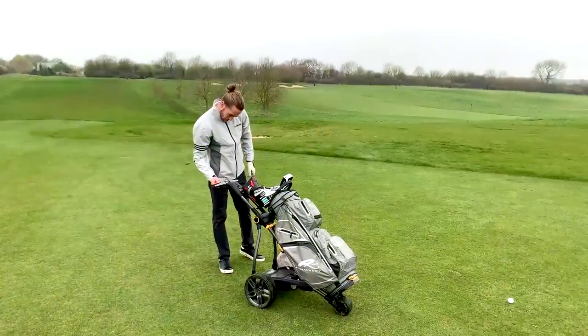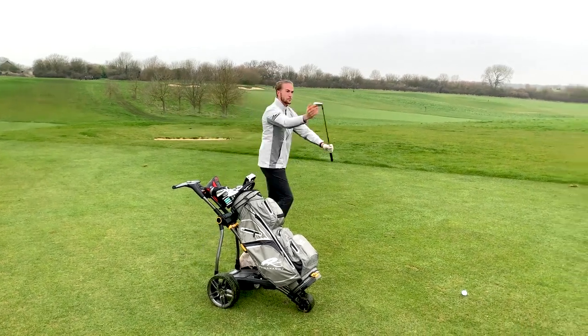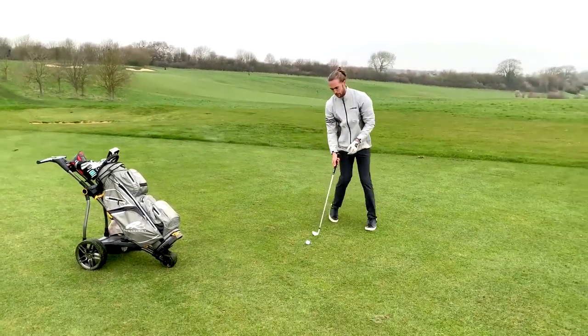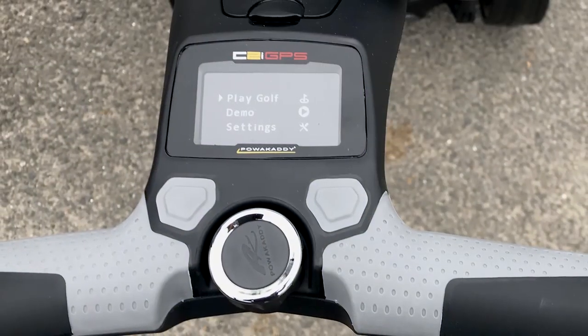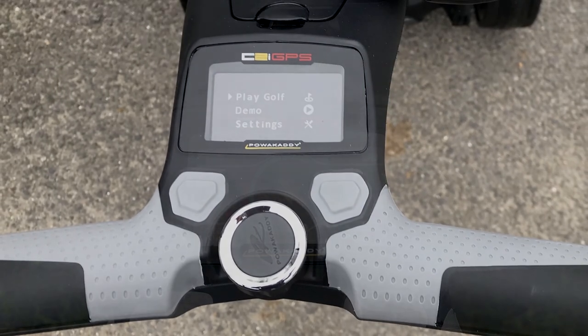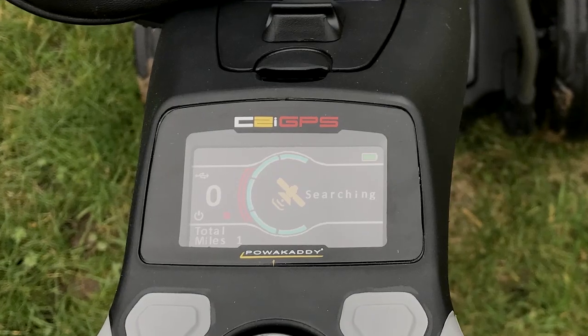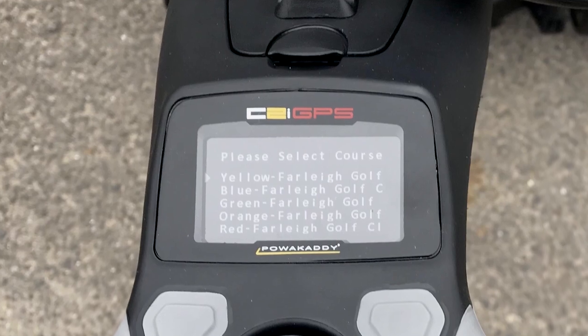The trolley has nine different speeds, although I don't really think it's too necessary — if you're using the C2i on speed nine then you should probably be an Olympic sprinter. The GPS though is really great. Once you turn on the trolley you just press 'Play Golf', and once the satellites have searched where you are it will come up with a list of courses near you — just select the course you're playing and you'll be good to go.